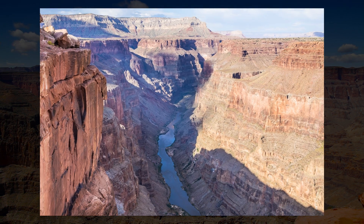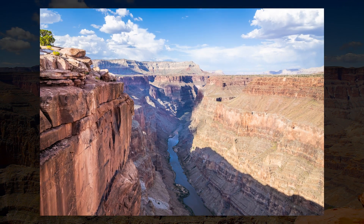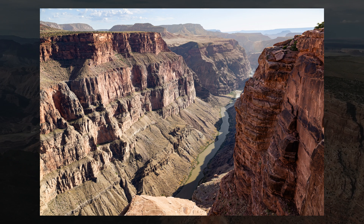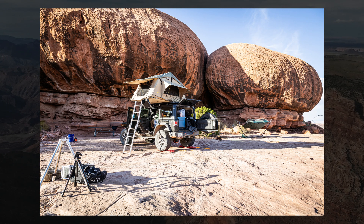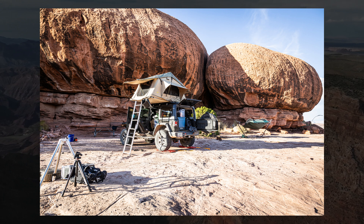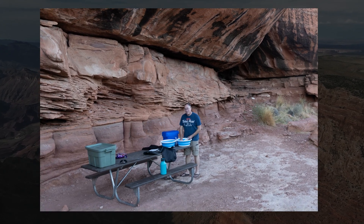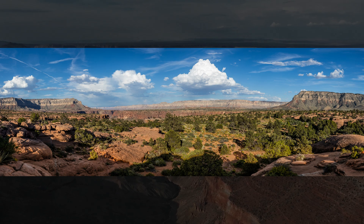We stopped at the Tuweep overlook — this wasn't a good time of day for photos. However, this was the first time my heart has ever pounded like this while standing on the edge of a cliff 3,000 feet above the Colorado River. We set up camp at campsite number seven. The large rock overhang would provide some shade from the brutal summer sun. Afterwards we set up and relaxed as the skies turned to darkness.